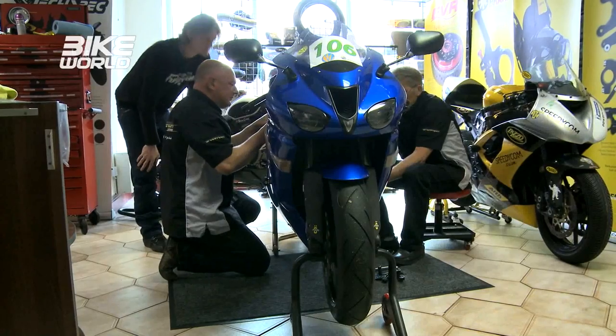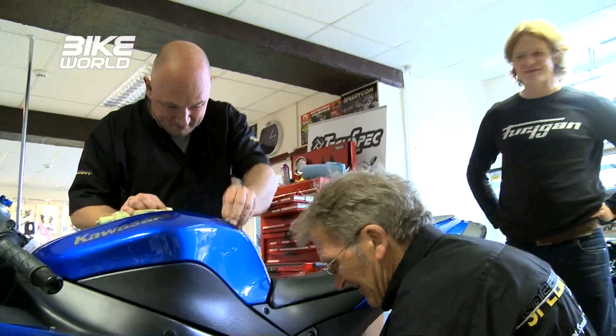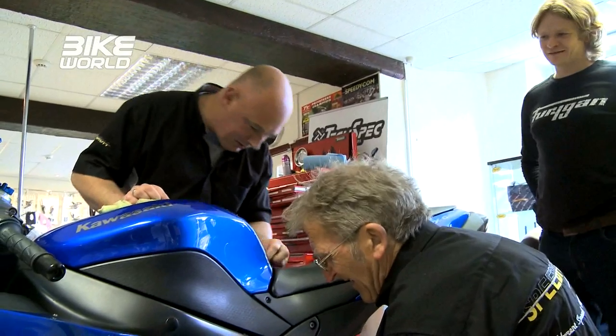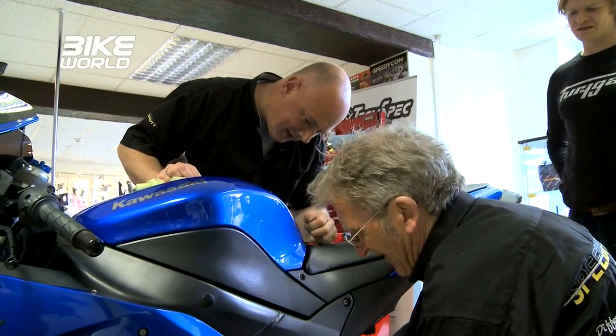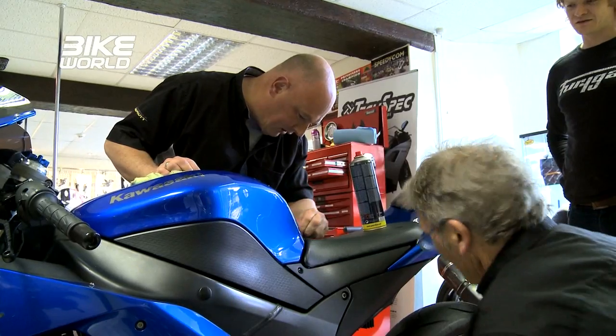Now, you've got me excited obviously, because this is my track bike we're going to be working on today. It started off as a £2,000 road ZX6R 2008. We've had some bits fitted to it — quick shifter, things like that. What have you guys been doing today, because you've been working on it already and I'm quite excited to see the results.